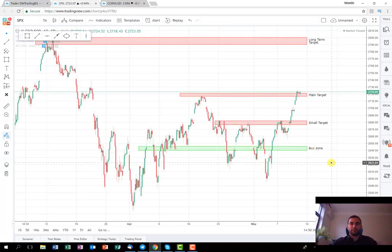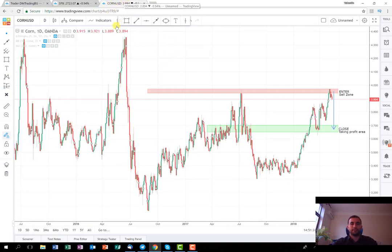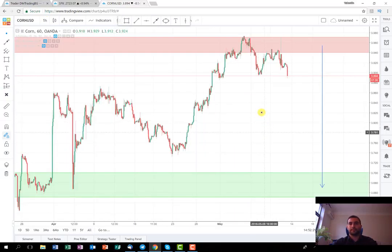The last trade we're going to discuss is the one I posted at the beginning of this week — it's on the agricultural product Corn. As you can see here, this is the chart on the daily time frame. I made the plan on the same chart, and as you can see, I made the analysis that we might observe something like a correction of the price. For now it's developing well — it has started to drop. In order to see it more clearly I'm going to switch to the one-hour chart time frame.